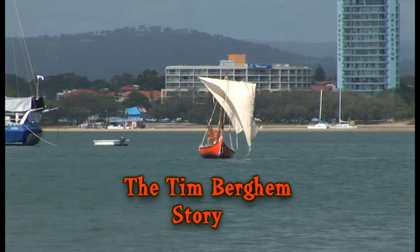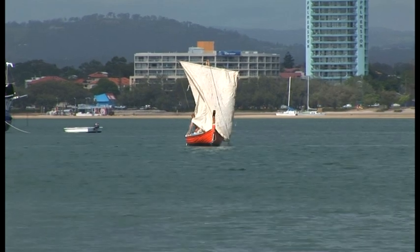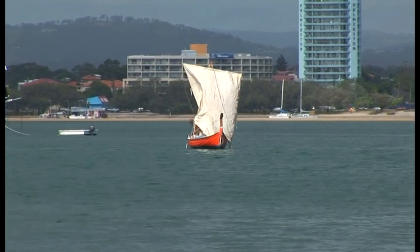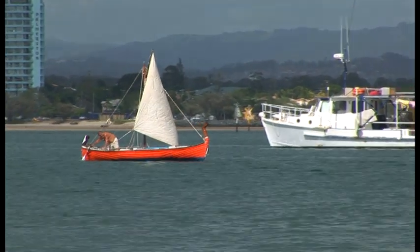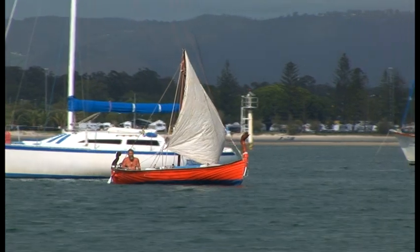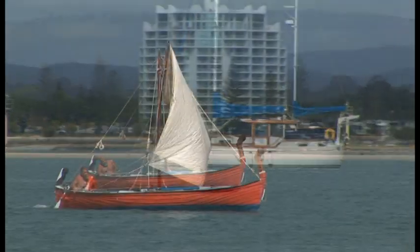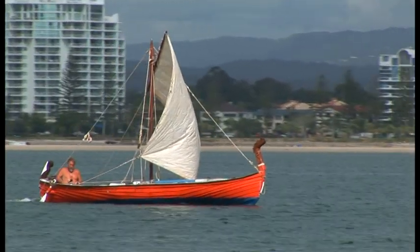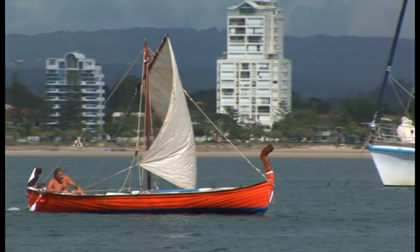This is a story about a Finnish man named Timo and his boat, which he built over a period of six months. The boat is constructed along the lines of an original Norwegian Viking ship built over a thousand years ago. The lines were copied off pictures from an encyclopedia.